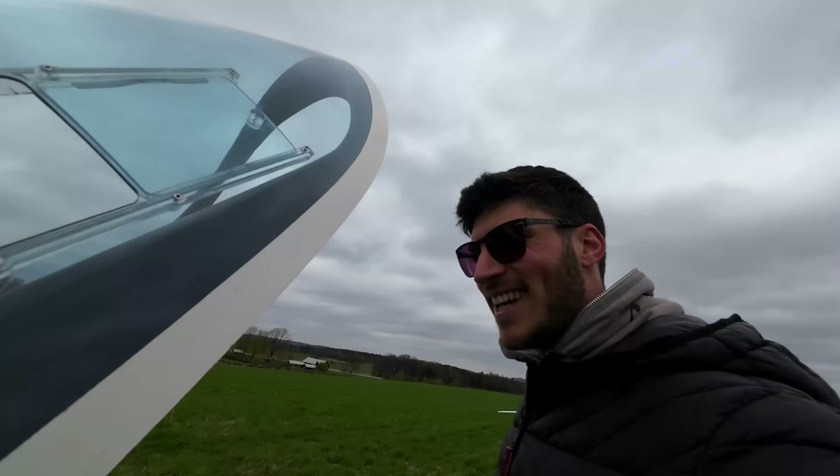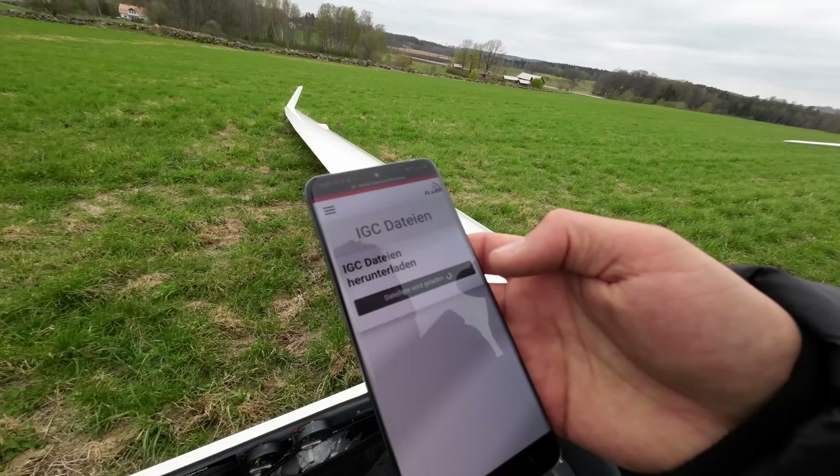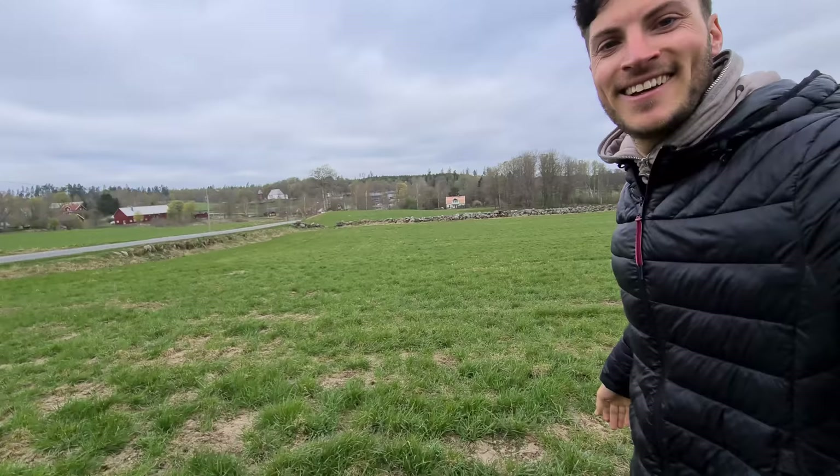It was about 75 meters from the touchdown point back there to where I stand now. It's also good to use the time to upload the flight to Weglide. It's very easy with the new Powerfly Infusion — I just need to use my smartphone, log in via WiFi, load the files, and then we have the flight from today: 4 hours 34 minutes. And it's downloaded. So cool!